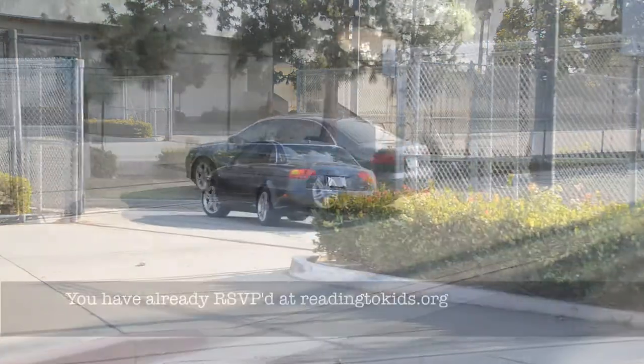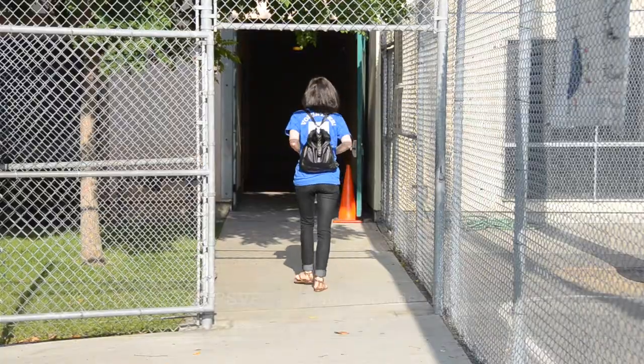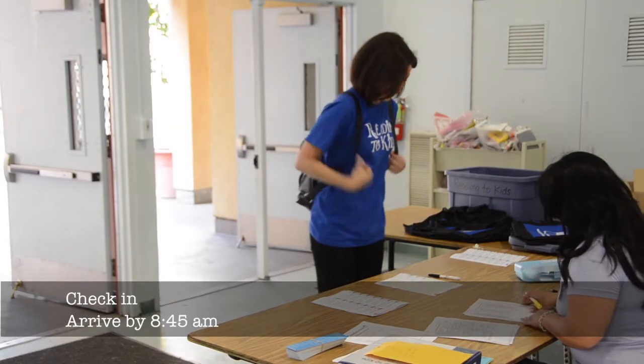What to expect at the Reading Club. You have already RSVP'd at ReadingTheKids.org. Check in — arrive by 8:45 a.m.